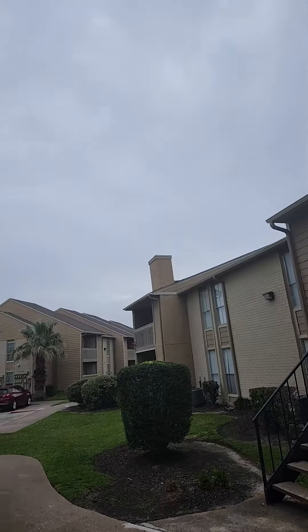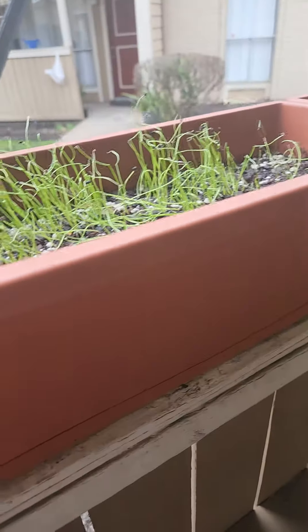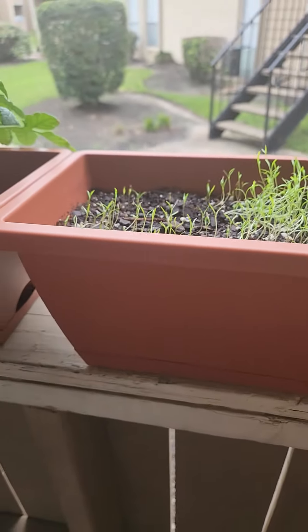It's also very cloudy — it might rain today. The onions are doing okay, or maybe these are the carrots. Yeah, these are the carrots. I've gotta thin them out. They're still so skinny though, so I don't really want to mess with them too much.